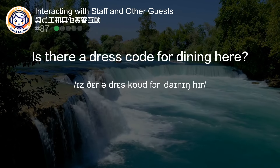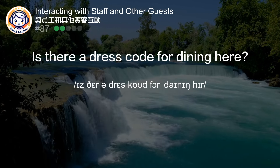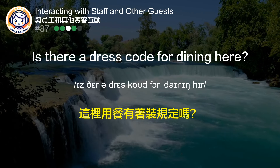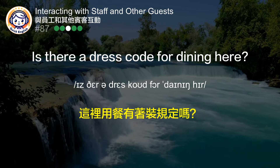Is there a dress code for dining here? 这里用餐有着装规定吗？